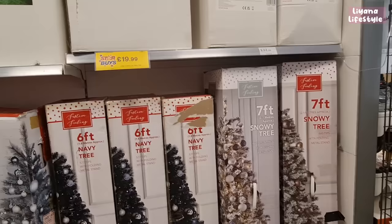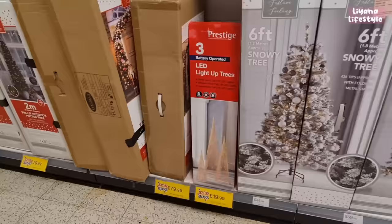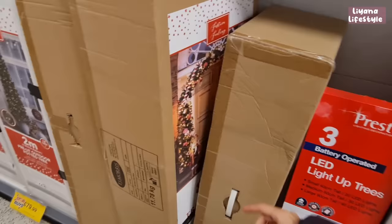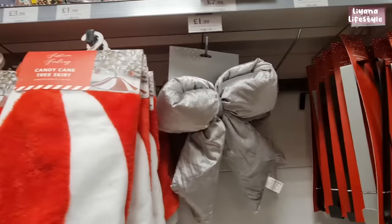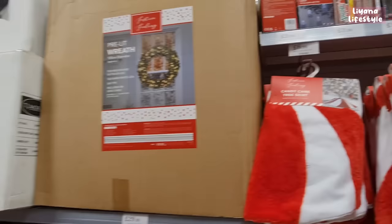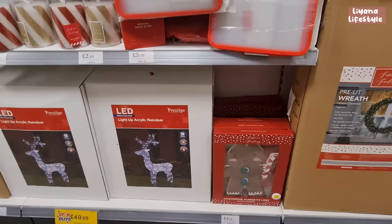There are some trees — a four-foot pre-lit flocked potted tree for £34.99, and seven-foot snowy trees for £59.99 in a few different styles. If you've got cats, a set of three is much easier. They've got fat bows in plush colour for £1.99 and a candy cane tree skirt for £6.99.